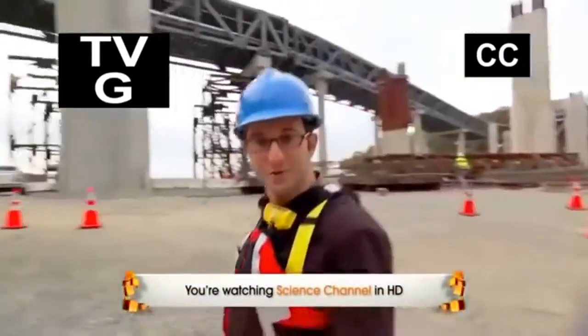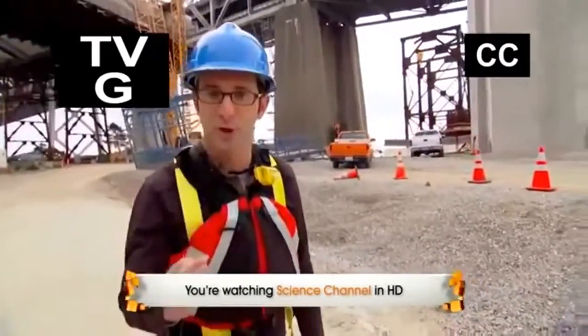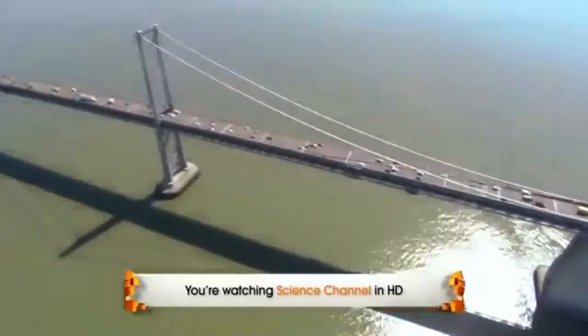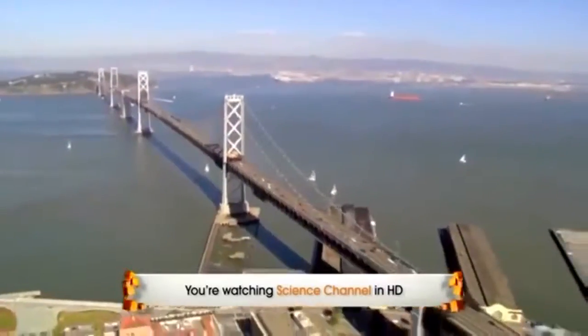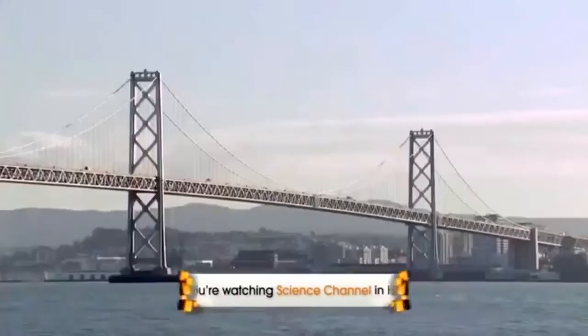I design buildings and teach architecture and right now I'm going to take you behind the scenes of the most important bridge project in America — the San Francisco Oakland Bay Bridge. The third busiest bridge on the planet could be brought down any day by a major earthquake.